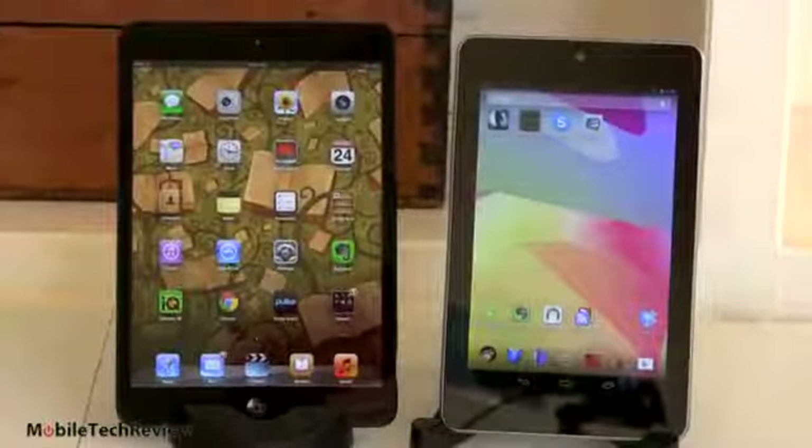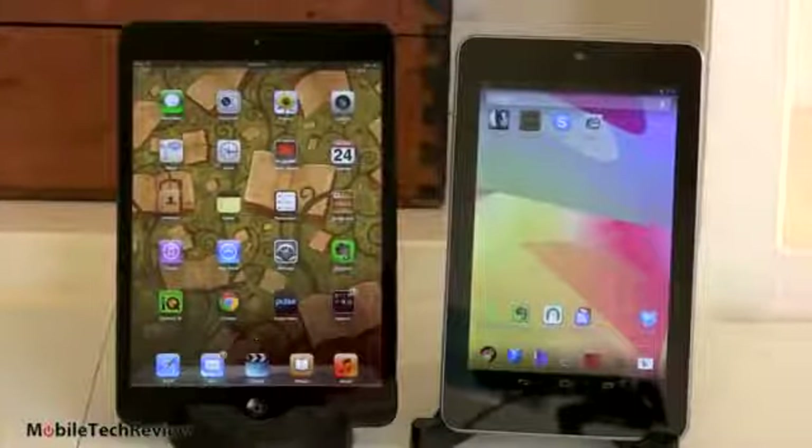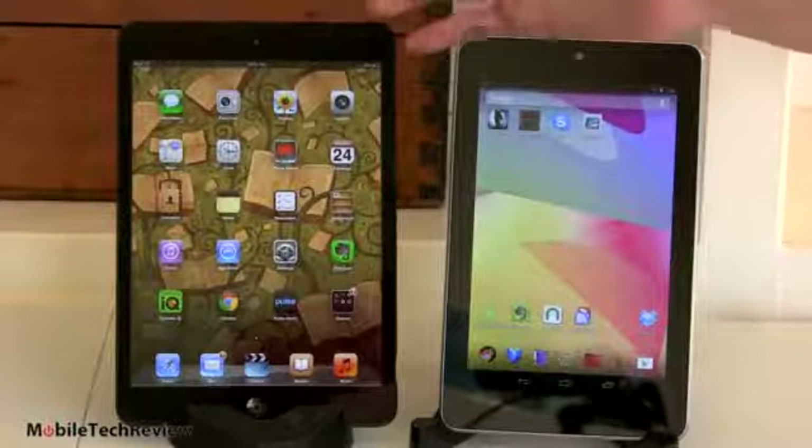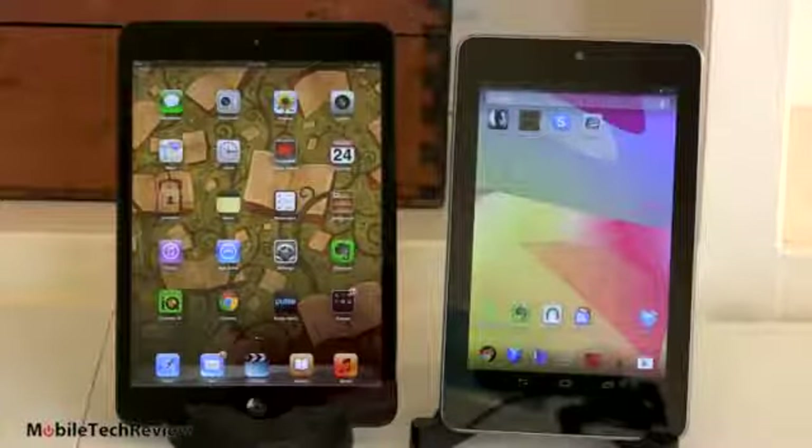So here we have it — two sort of 7-inch tablets. The iPad mini has a 7.9-inch display; let's call it 8 inches. That's really what sets it apart from other 7-inch tablets. It's a little bit bigger, so you don't quite feel like you're living small.